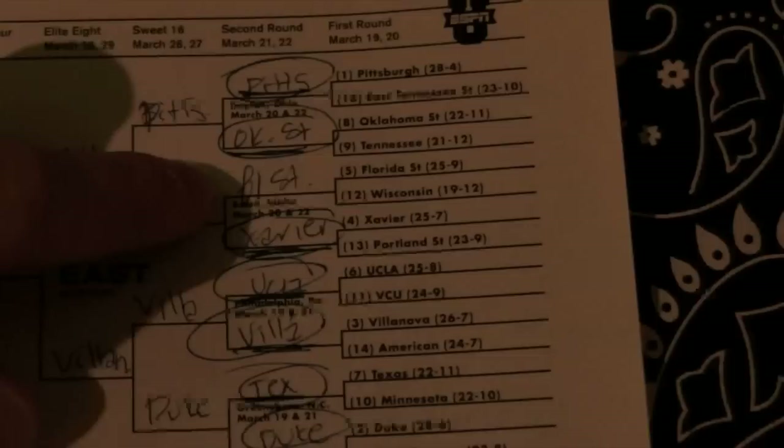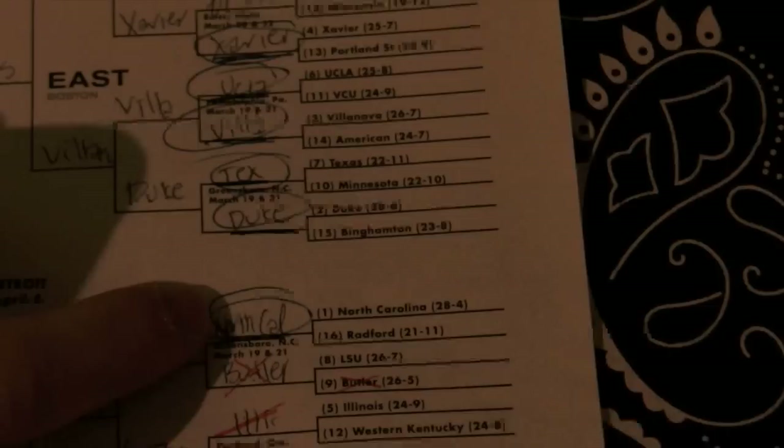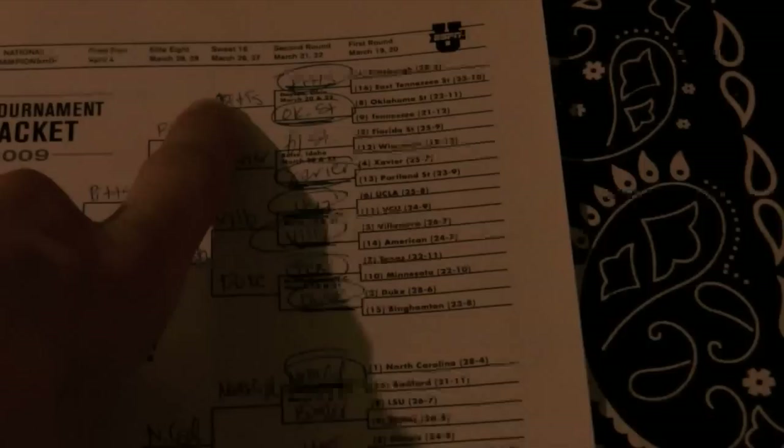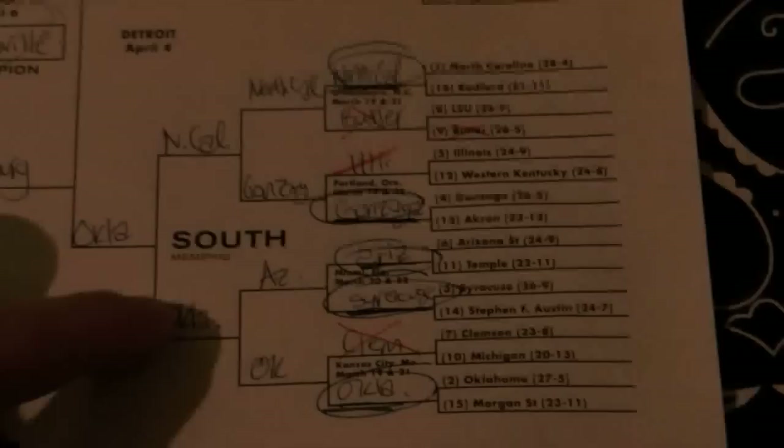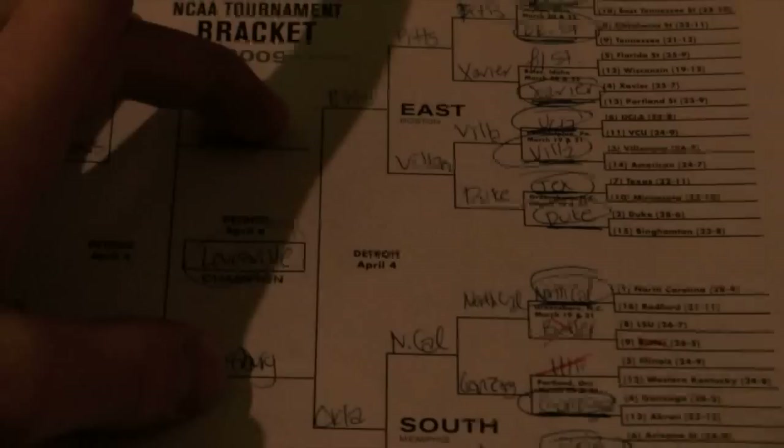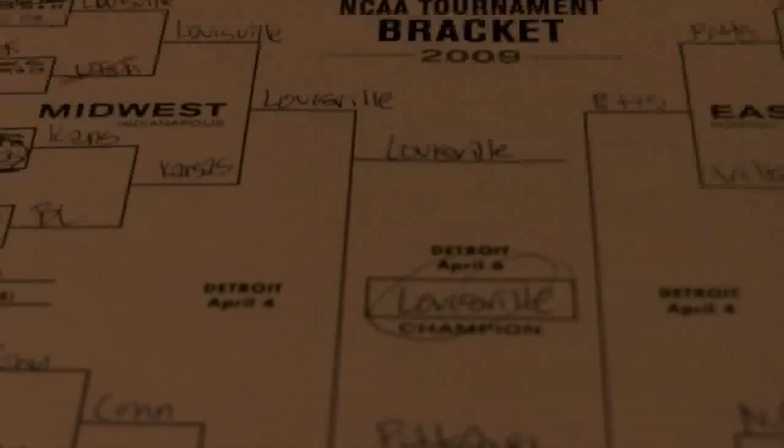Pittsburgh — got that right. Oklahoma State — got that right. Florida State hasn't played yet. Xavier — yes. UCLA — yes. Villanova — yes. Texas — yes. Duke — yes. North Carolina — yes. Gonzaga — yes. Arizona — yes. Syracuse — yes. Oklahoma — yes. Oklahoma, Arizona, Kansas. North Carolina, Duke. Villanova, Xavier. Pittsburgh, Pittsburgh. Villanova, Pittsburgh. North Carolina, Gonzaga. Arizona, Oklahoma — Oklahoma takes it out. Pittsburgh plays Louisville, and Louisville takes it.